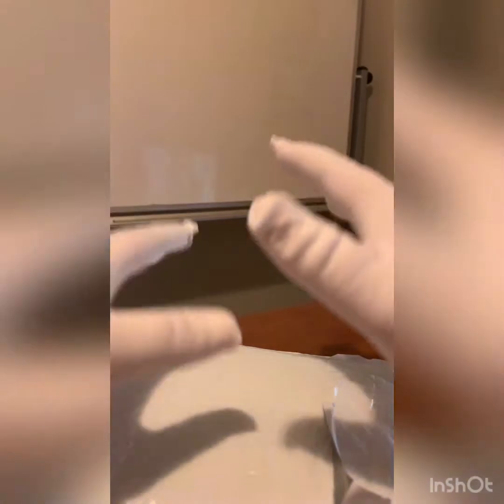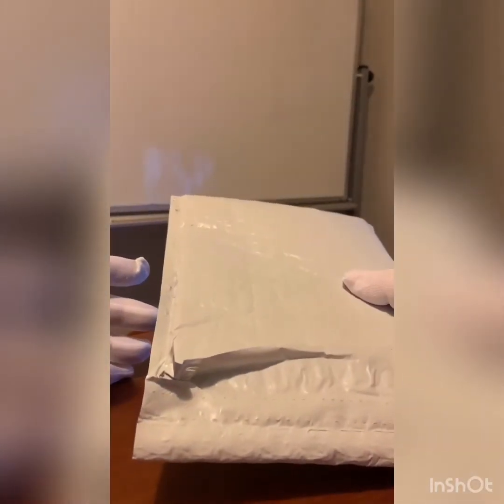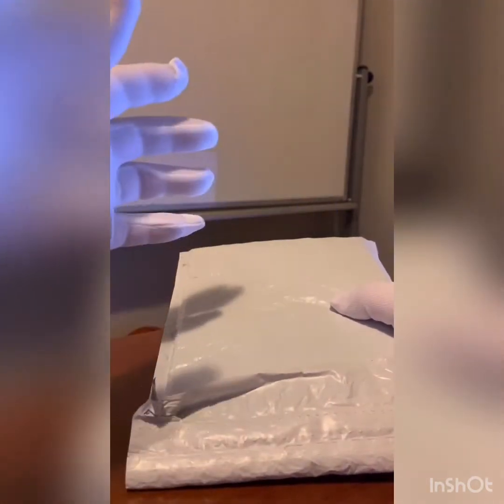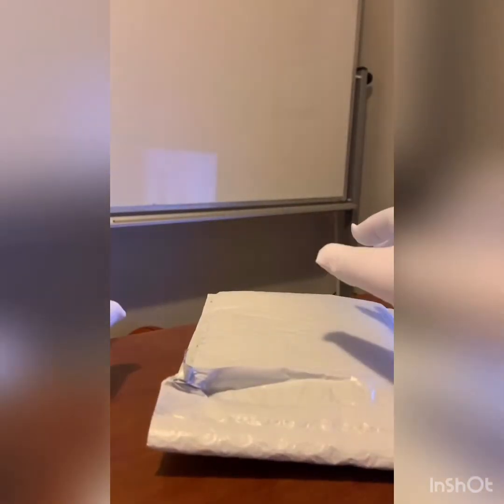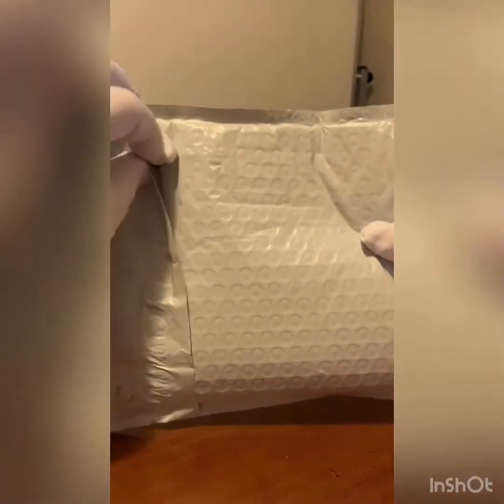Hey, what's going on YouTube, welcome back to another video. As always, thanks for taking time to be here. I know the sound quality in past videos has been iffy — I apologize for that. Got a new iPhone, so that's a good deal. Going to open this package, I hope everybody's enjoying their Friday night.